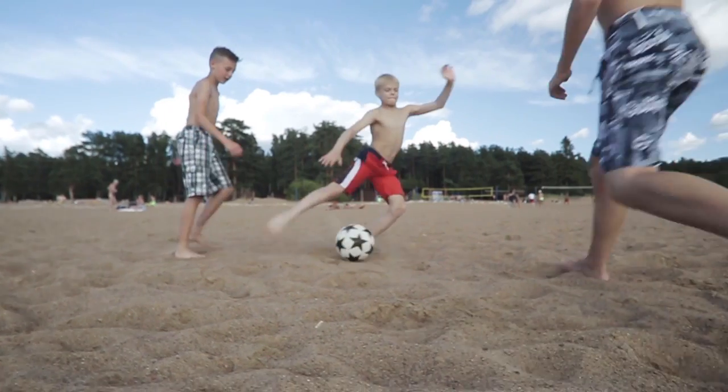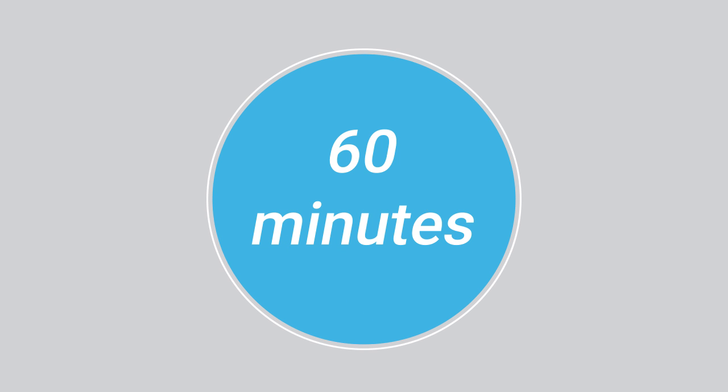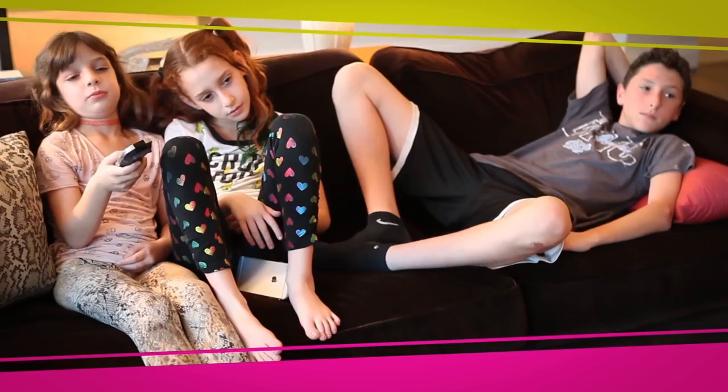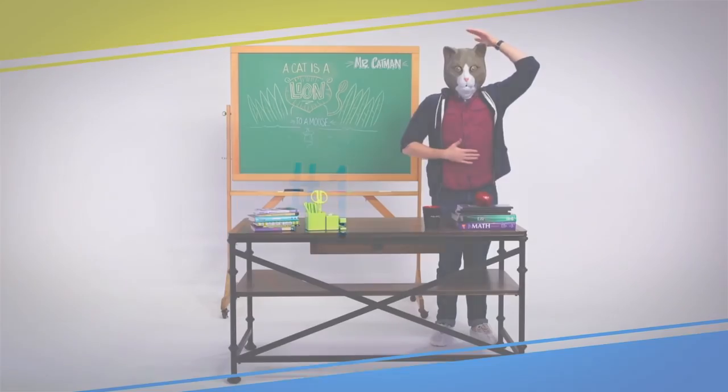First, what's the scoop on recommended activity? Shape America recommends kids get at least 60 minutes of physical activity per day while also avoiding periods of inactivity for two hours or more. Here are our best ideas for getting your kids off the couch using technology.